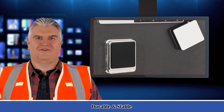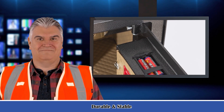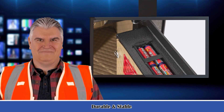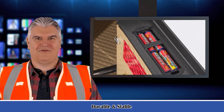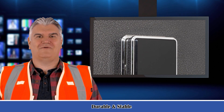A 2.3 cubic feet security safe with electronic lock and two emergency override keys. Four live door bolts and pry resistant concealed hinges. It features programmable digital access, uses four AA batteries (not included). Two bolts are included to mount the safe to a wall, floor, or shelf.